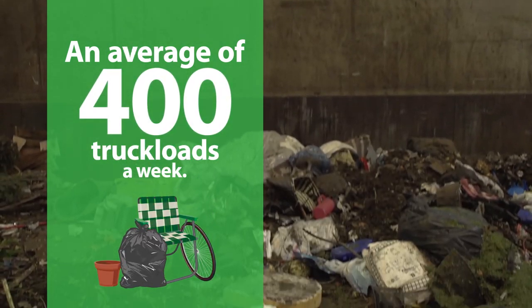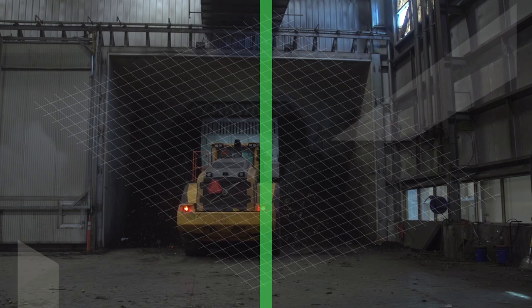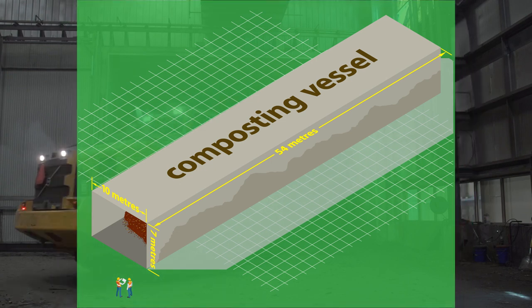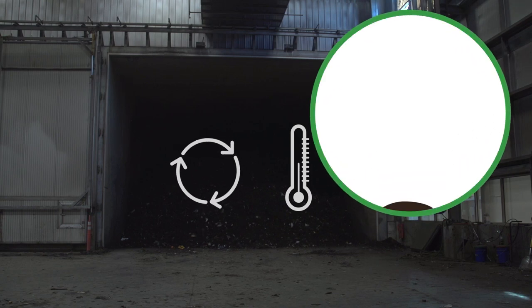On the tipping floor, large pieces of contamination are removed, and material is shredded into smaller pieces that will compost faster. Once it's shredded, front end loaders and conveyors deposit it into one of 18 huge vessels. Each vessel is 7 meters high, 10 meters wide, and 54 meters long, and filled to about two-thirds capacity so there is enough space to circulate air and maintain high temperature.